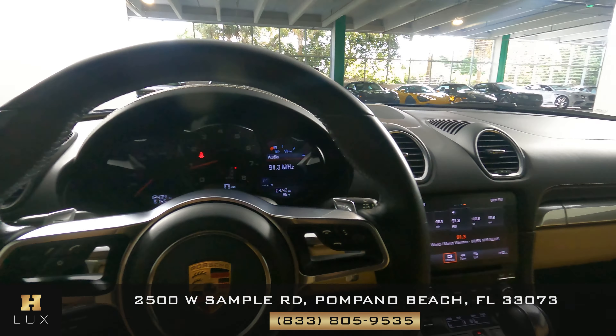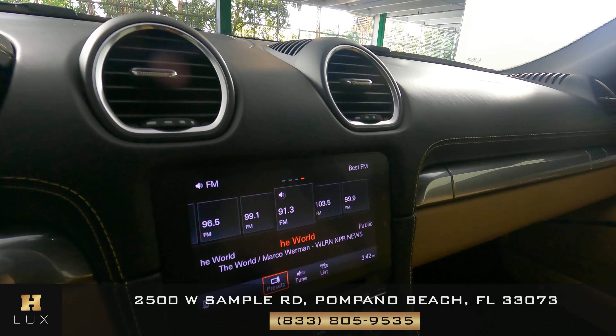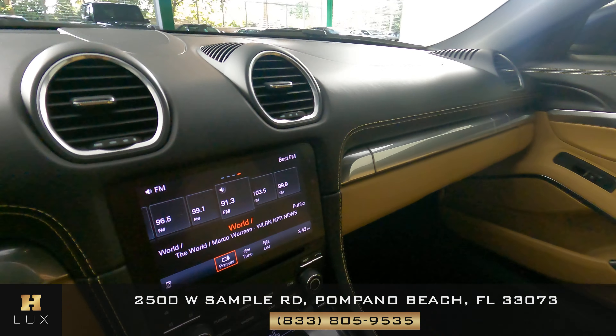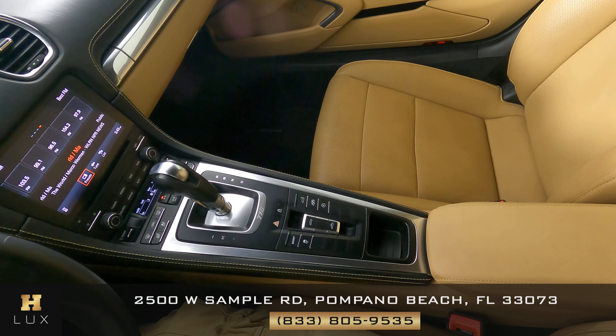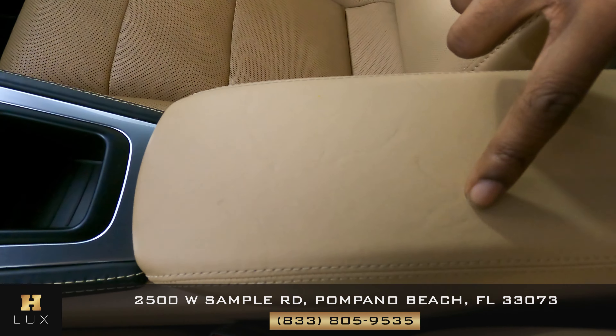Now that I'm inside, let's have a look at the rest of the interior. First we're going to start with the radio — this car has a backup camera. Let's have a look at the center console and make sure all of the buttons are working. The shifter looks good, everything is fine here. The armrest has a little bit of wear but it is fine.